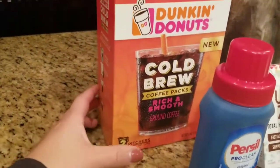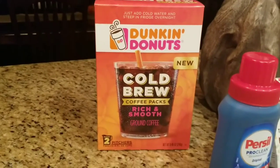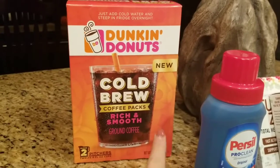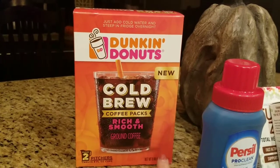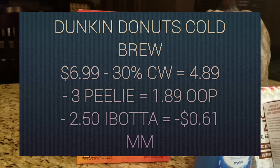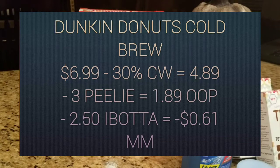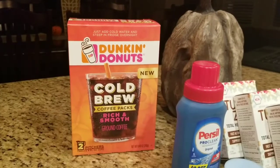Lastly, I got this Dunkin' Donuts cold brew coffee packs — rich and smooth, makes two pitchers, and it's a new item. I only found one at my store, but luckily it did have a Peely on it, right here on the corner with basically this exact image in a tiny little sticker. This is priced at $6.99, there is a 30% cartwheel making it only $4.89, and then I used that $3 Peely making it only $1.89 out of pocket. You get back $2.50 from Ibotta, making it a $0.61 moneymaker. Awesome deal on that.